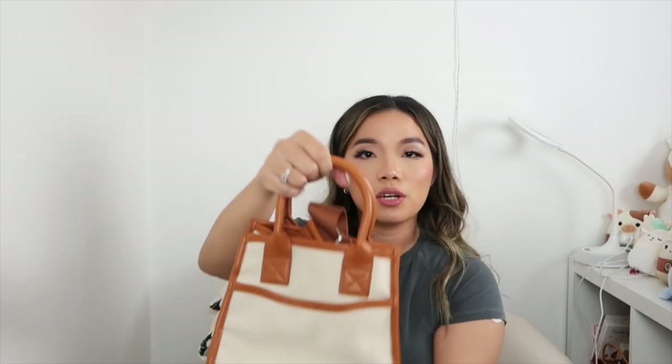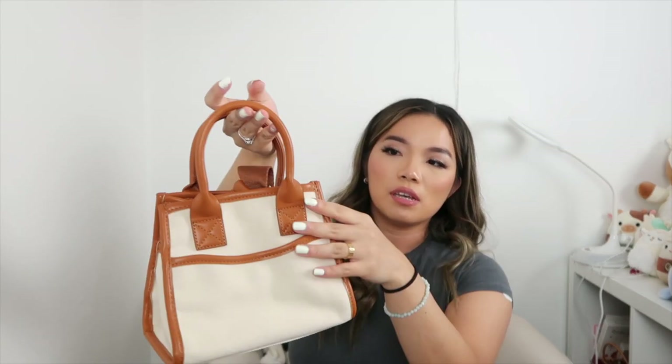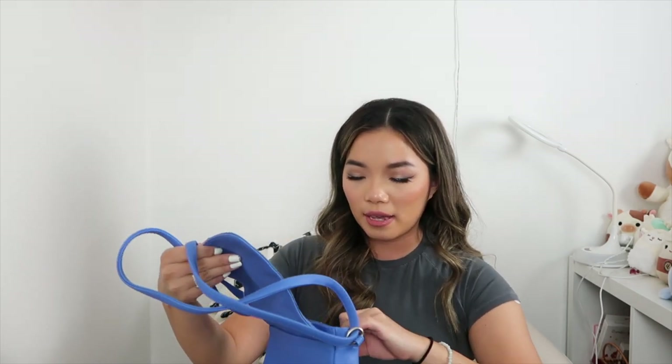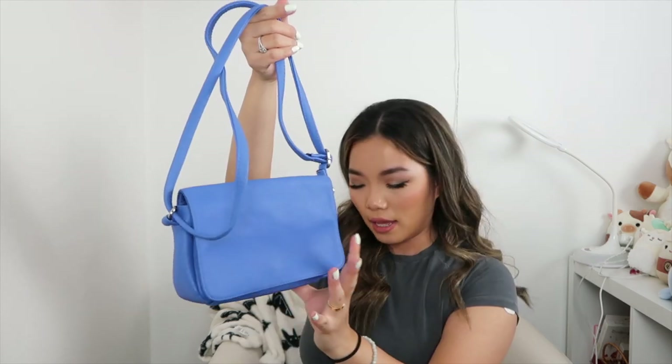Then I have this bag I also showed recently in a thrift video — it's a nice canvas tote crossbody. You can hold it by hand or wear it as a crossbody. I love the color and the contrast, plus it has a thick crossbody strap.